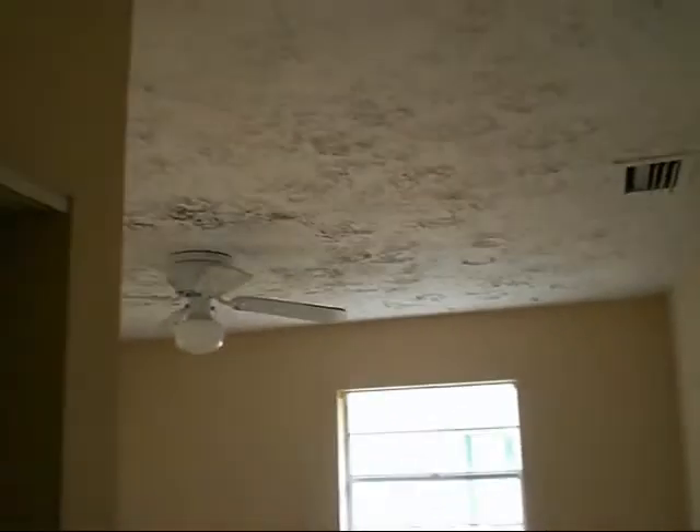This is bedroom one. Bedroom two. And bedroom three. This is bathroom one — it doesn't need much to be updated.